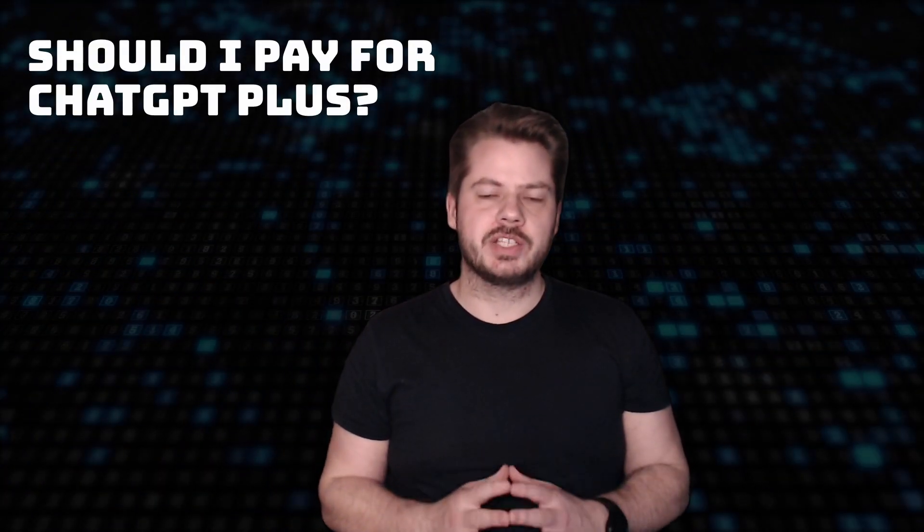Hey everyone and welcome back to my channel. Today we're going to be diving into a burning question that many of you have been asking: should I pay for ChatGPT Plus?